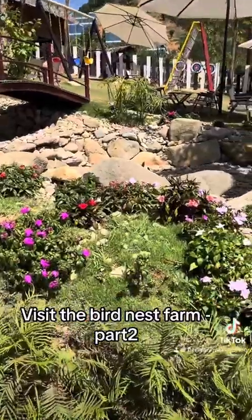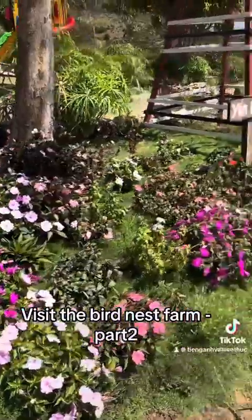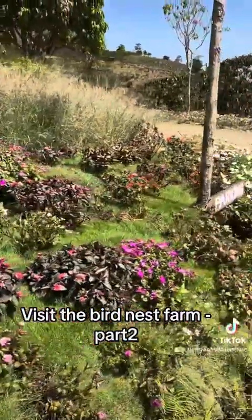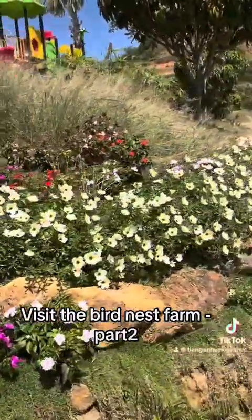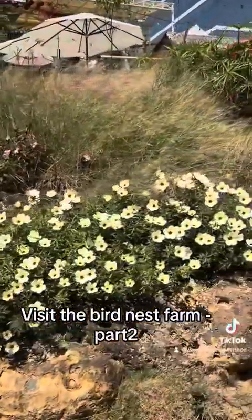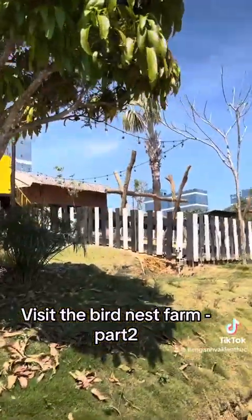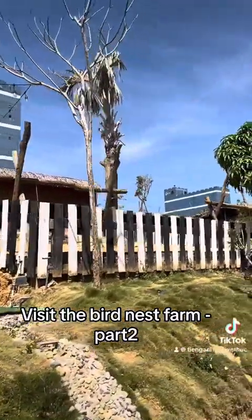Let's first look around this place and contemplate all the flowers here — it is very beautiful. For me, I don't have good knowledge about flowers, so I don't know the names of these flowers. If you know the name, you can tell us in the comments.